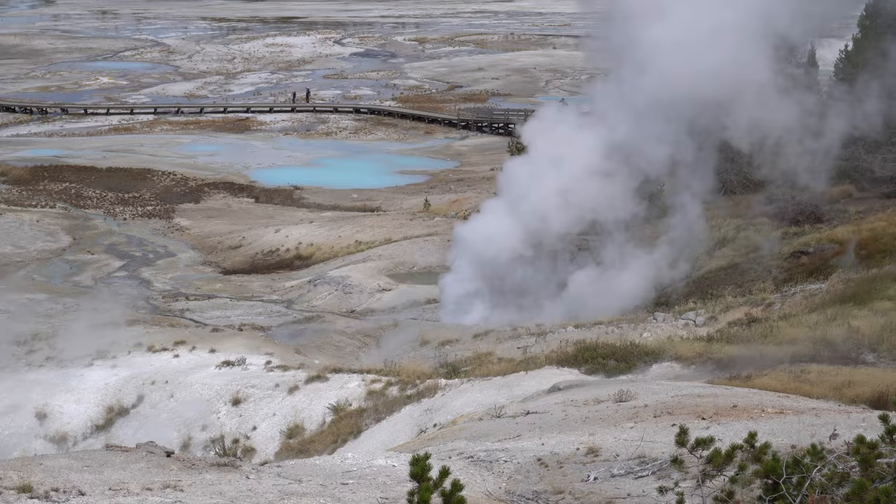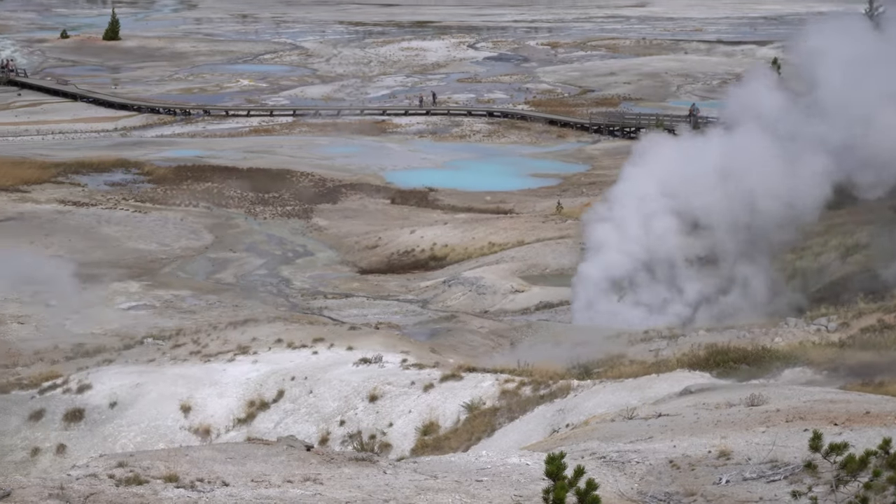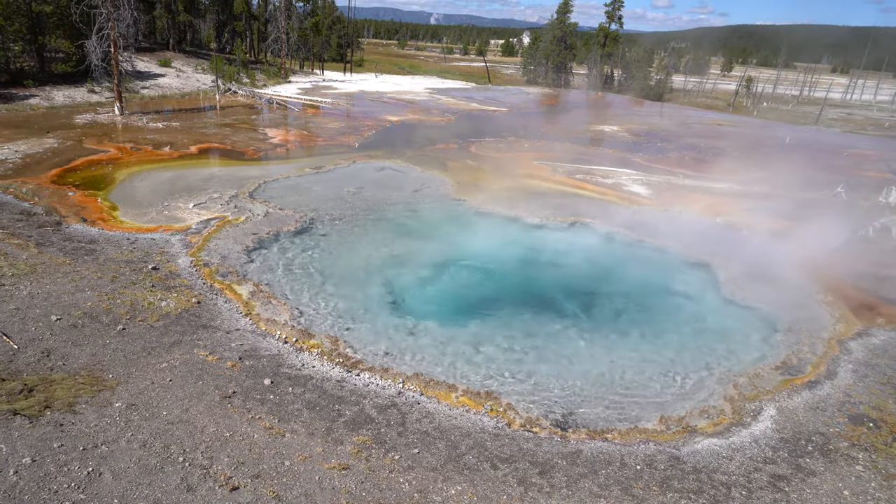Old Faithful, Grand Prismatic, Canyon, and Mammoth Hot Springs are what you absolutely have to see in Yellowstone. There are a million other things too — Norris Geyser Basin is amazing, and there are lots of smaller places you can visit as well.